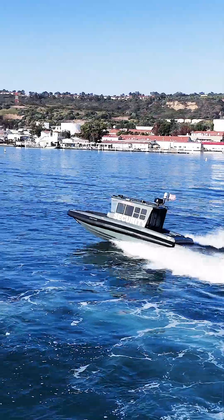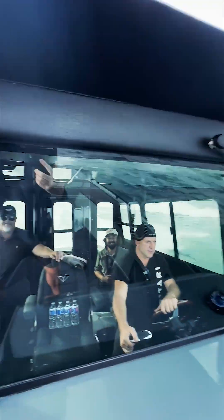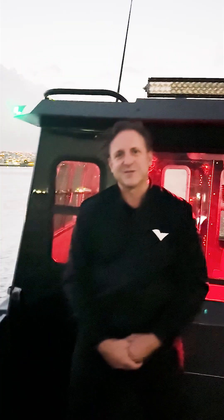You've also got a couple of jump seats in case you've got to bring some extra folks out. This patrol boat is the fastest accelerating patrol boat on the planet. It also requires almost no maintenance, uses no fuel, and keeps these beautiful waters crystal clear.